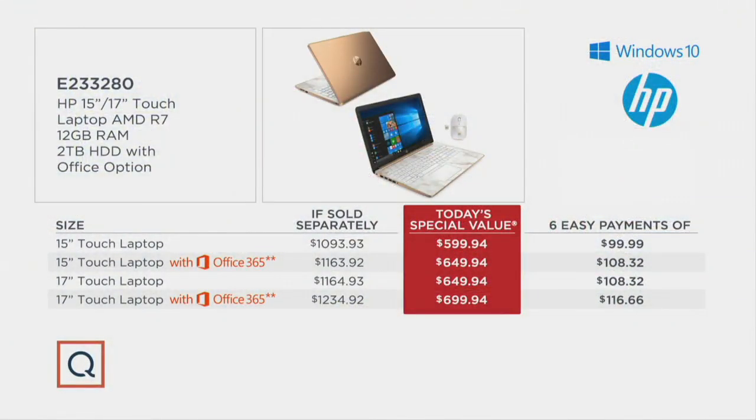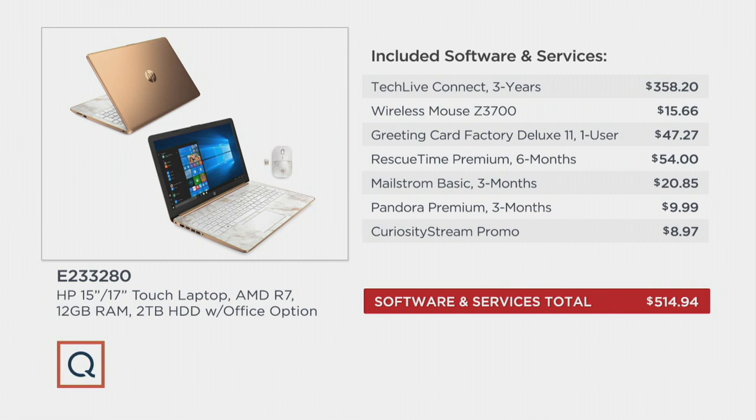Here's your prices — here's part of the reason why it's going so fast. It's $400 to $550 off the if-sold-separately price. When you put in everything like 12 gigabytes of RAM, 2 terabytes of hard drive, touch, the Ryzen processor, the DVD player — the most fully featured, world's most powerful processor for an ultra-thin notebook — it's a $1,200 computer and you get it for almost half price. You also get three years of Tech Live Connect, the mouse, greeting card factory. Get it home in 7 to 10 days and make your Christmas cards on it. All of that is another $514 that you aren't paying.